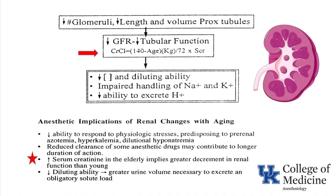As age increases in the Cockcroft-Gault equation, the numerator — 140 minus age — becomes smaller, and creatinine clearance goes down. The kidney cannot concentrate and dilute as well, and cannot handle sodium, potassium, or acid as effectively. Elderly patients have less ability to respond to physiologic stresses, predisposing them to pre-renal azotemia, hyperkalemia, and dilutional hyponatremia. They also cannot clear some drugs as well, causing those drugs to last longer.